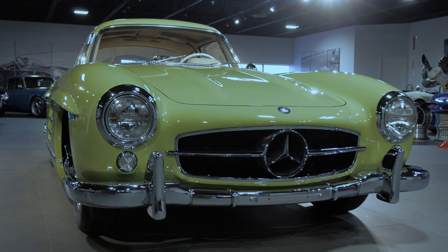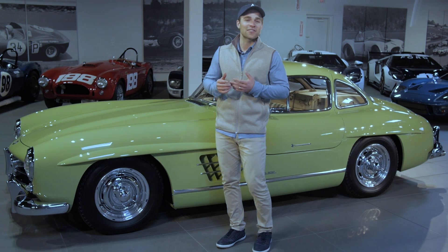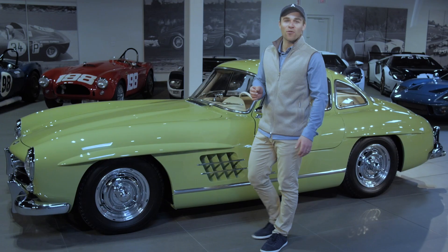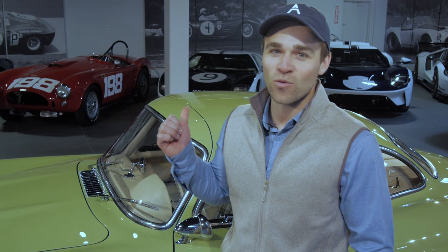Today we're going to have a look at this 1955 300 SL Gullwing. Car guys tend to stick to their marques — there's Ford guys, there's Chevy guys, guys who hate on Ferraris or Lamborghinis — but this car right here has to be one of the most universally loved cars. Every major car collection worth its salt has one of these.